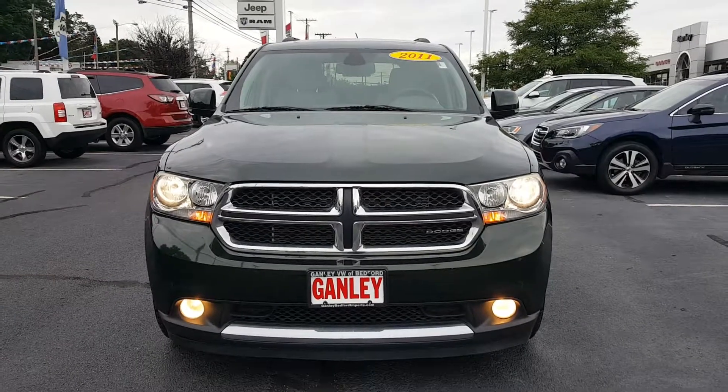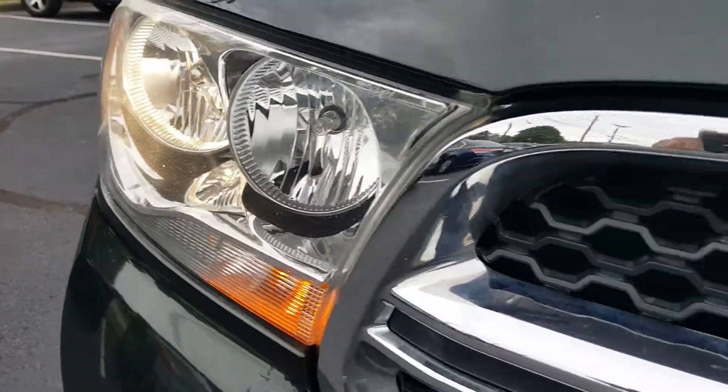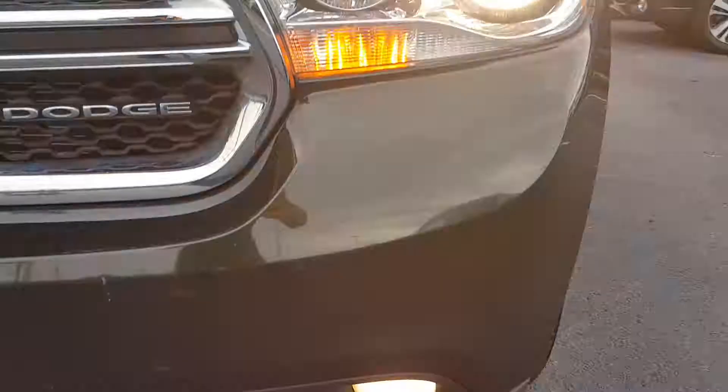This 2011 Dodge Durango has headlights here. Look at this chrome grille, vented radiator on the other side.